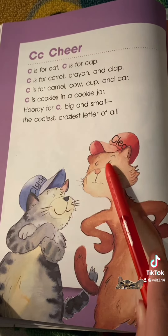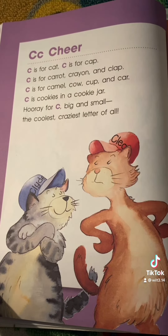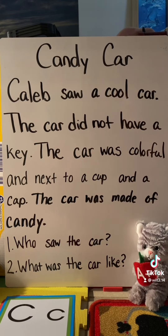Clyde. Clean. Every time you see the letter C, make a C with your hand.